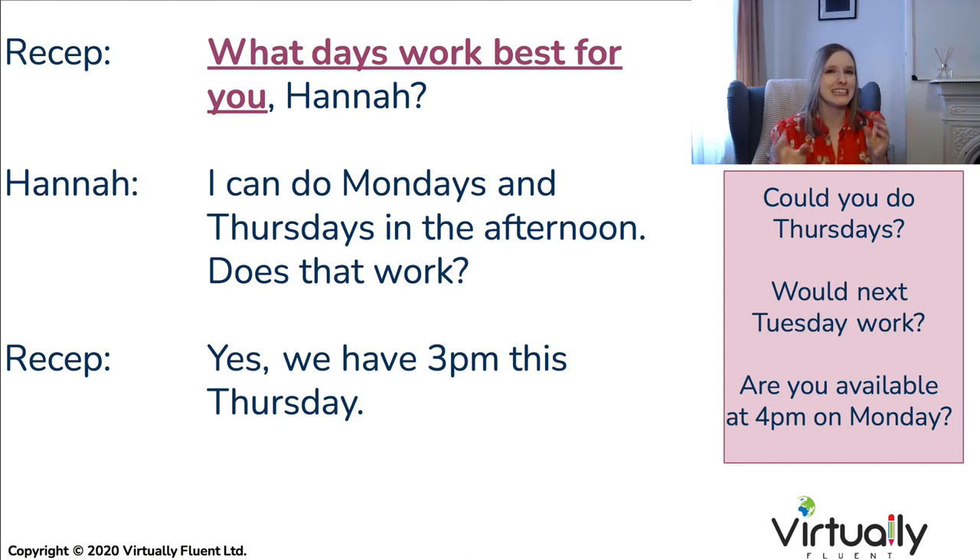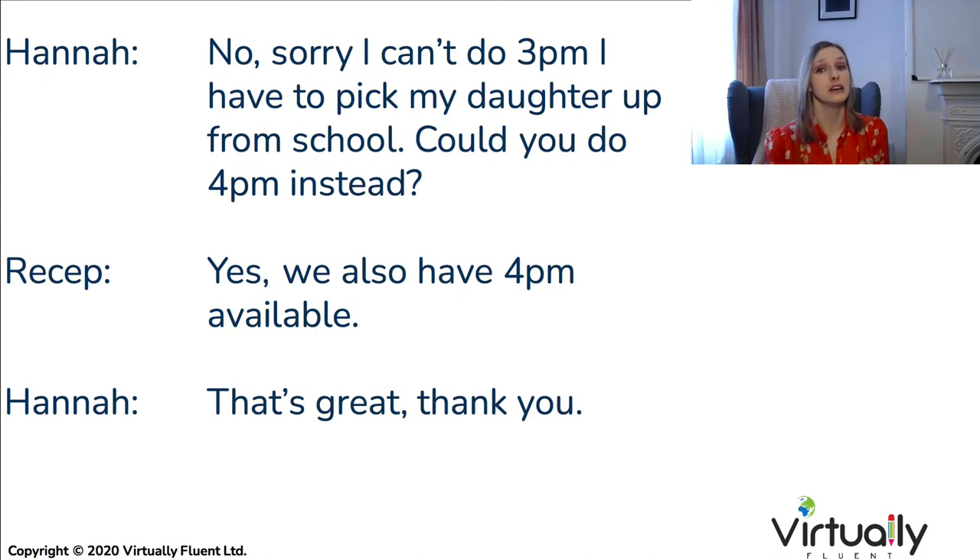You need to listen very carefully for which type of question they're asking. If they give you a broad option, like 'What days work best for you?', you can respond with the days and times that work well for you. In the conversation, Hannah says: 'No, sorry, I can't do 3pm — I have to pick up my daughter from school. Could you do 4pm instead?' And the receptionist replies: 'Yes, we also have 4pm available.' Hannah confirms: 'That's great, thank you.'